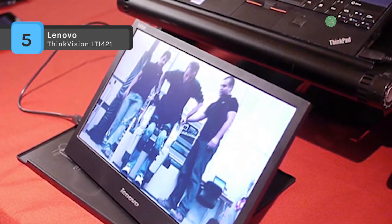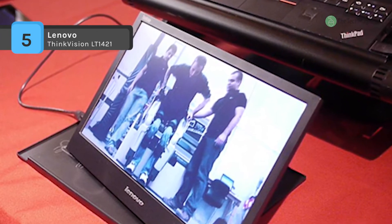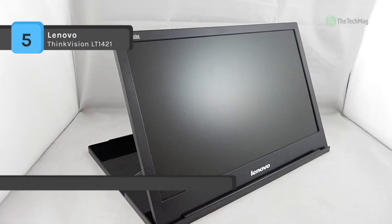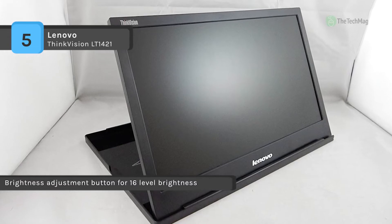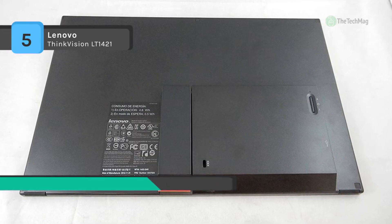It offers flexible viewing and connectivity because you can tilt, swivel and adjust the height to your comfort. It comes with an HDMI port, DisplayPort, VGA and four USB 3.0 ports that are 10 times faster than USB 2.0. It is also equipped with a photo frame tilt stand for viewing comfort.